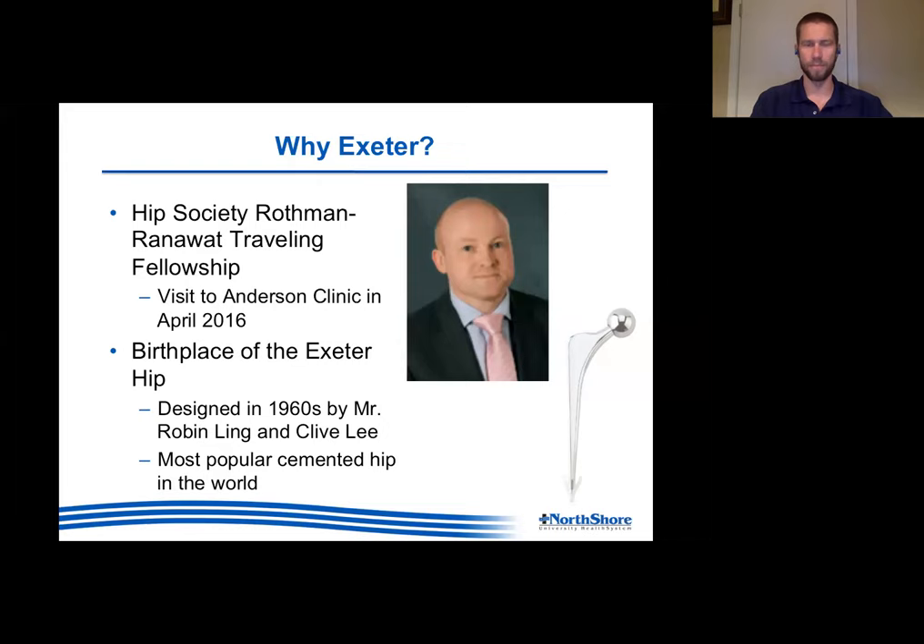Exeter is the birthplace of the Exeter hip stem, created in the 1960s by Mr. Robin Ling and Clive Lee, who is an engineer. Unless something has changed recently, this is currently the most implanted hip stem in the entire world. I believe there are over 2 million Exeters implanted worldwide, which is a little foreign to us because we really don't use it a whole lot in the U.S.